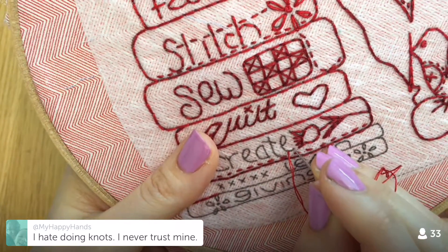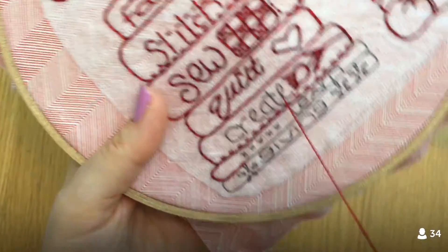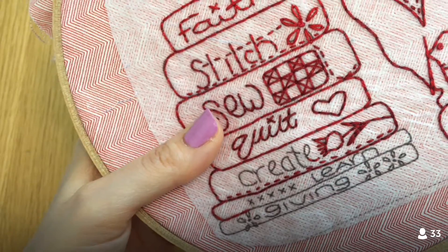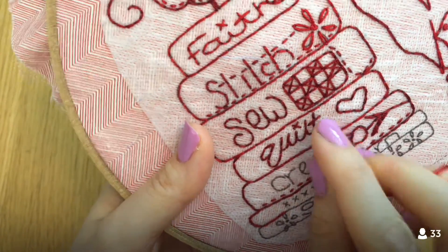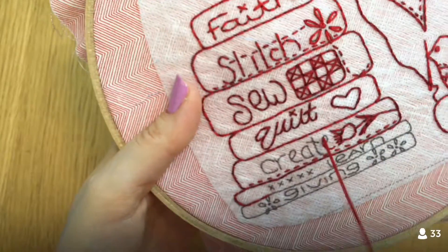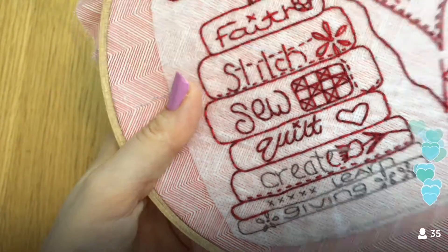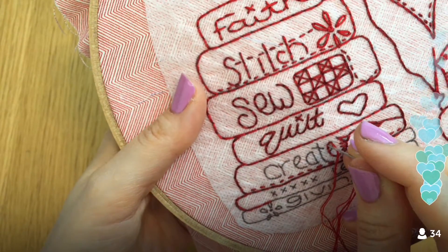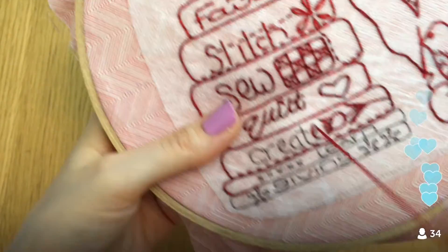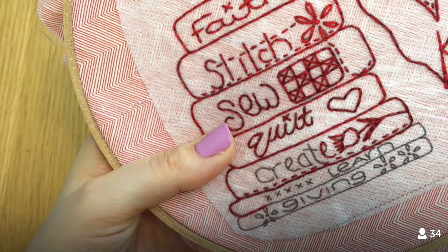Knots can come out a lot easier than weaving in, which catches a bunch of little threads. When you weave in and out three times you've got enough to hold it. With a knot I'm always finding my floss catches on it in the back and I end up with a giant loop I didn't know about. I prefer having no knots on the back of my embroideries — it makes a really nice clean back.